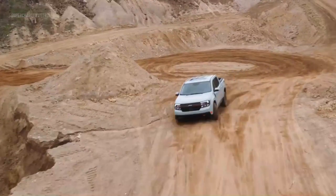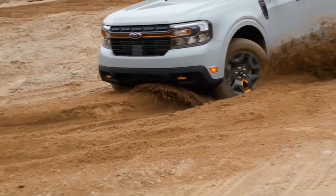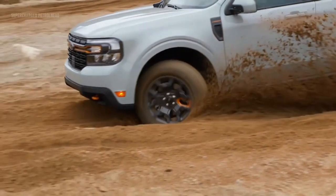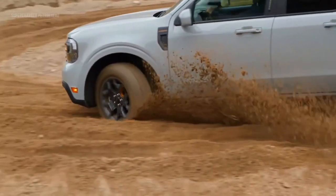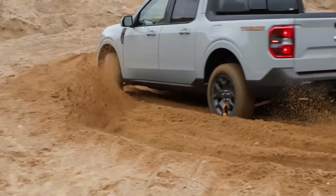Reason five: off-road capability. For adventure seekers and off-road enthusiasts, the Ford Maverick is equipped to handle challenging terrains and deliver an exhilarating experience. Whether you're craving off-road adventures or seeking a vehicle that can handle rough road conditions, the Maverick has got you covered.